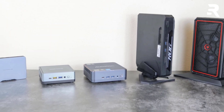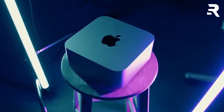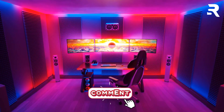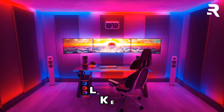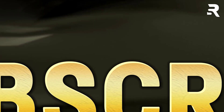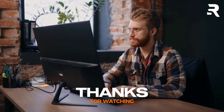And that's our lineup. Whether you're team Apple Silicon or a Windows warrior, there's a mini PC here to supercharge your 3D workflow. Drop your favorite in the comments, smash that like button if we saved you hours of research, and subscribe for more tech deep dives. Until next time, keep rendering and stay compact.